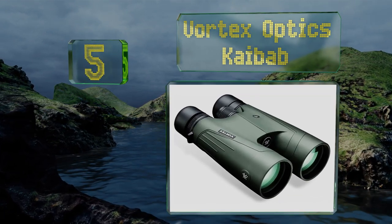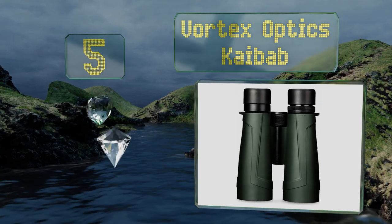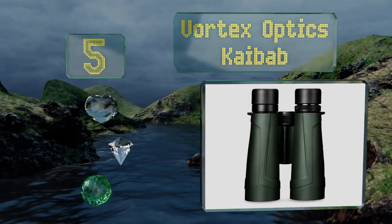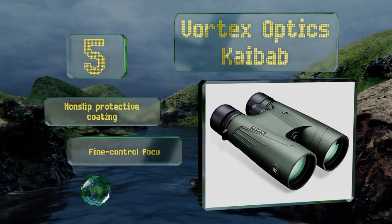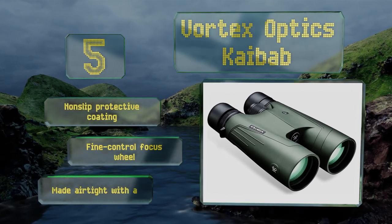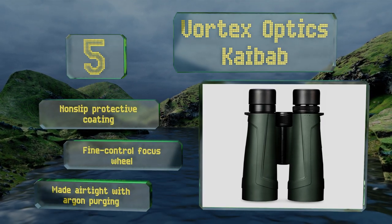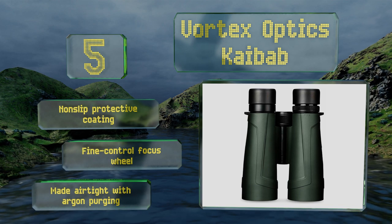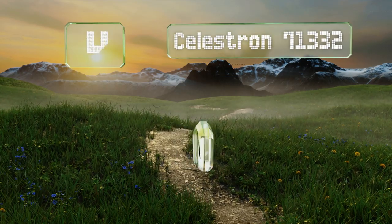Halfway up our list at number five, if you're willing and able to invest big bucks in a deluxe high-performing pair, consider the Vortex Optics Kaibab, which deliver excellent color sharpness and high definition images. They're equipped with a convenient neck strap and a heavy-duty carrying case. They boast a non-slip protective coating and a fine control focus wheel, and they're made airtight with argon purging.